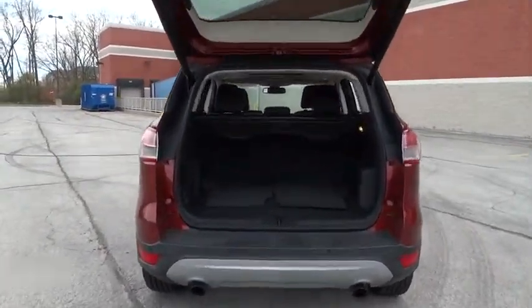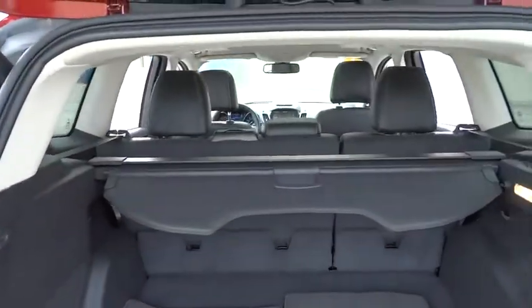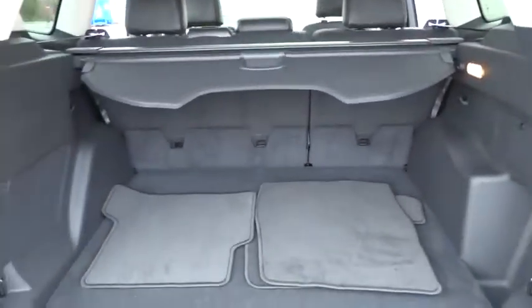Security system, power windows, trip computer, compass, tachometer, overhead console, remote keyless entry.